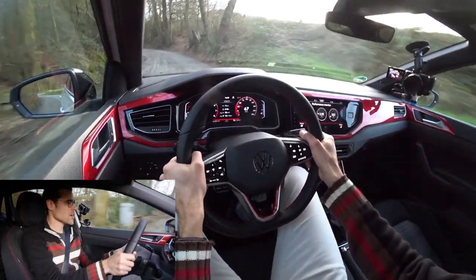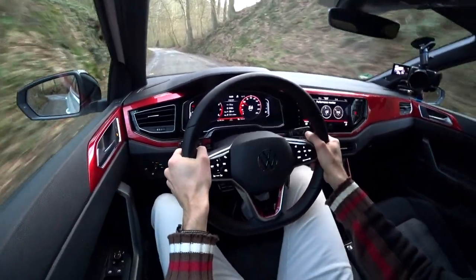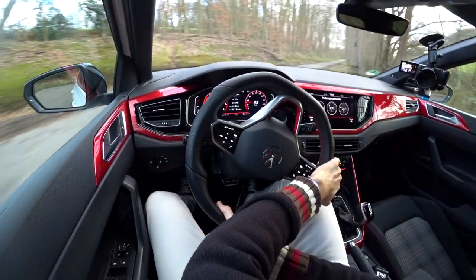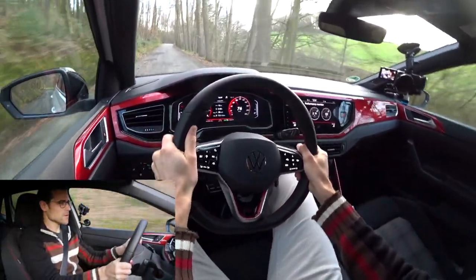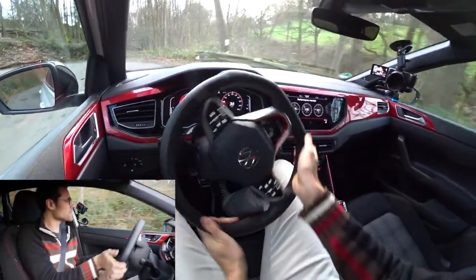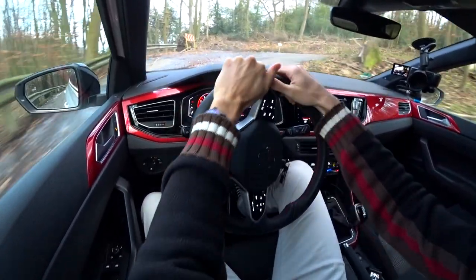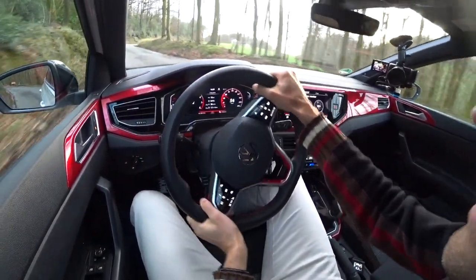Sport mode once again. Also some loose branches on the road from the recent storm here, so even more challenging conditions. Stiff suspension mode and let's see how it turns in the corners — also with the differential. See how the acceleration out of the corners — nice! This is a lot of fun indeed. Some kind of loose rally ground here because of these branches. The front wheel drive puts me into some understeer a little bit, but considering front wheel drive and small vehicle, a lot of fun here still.